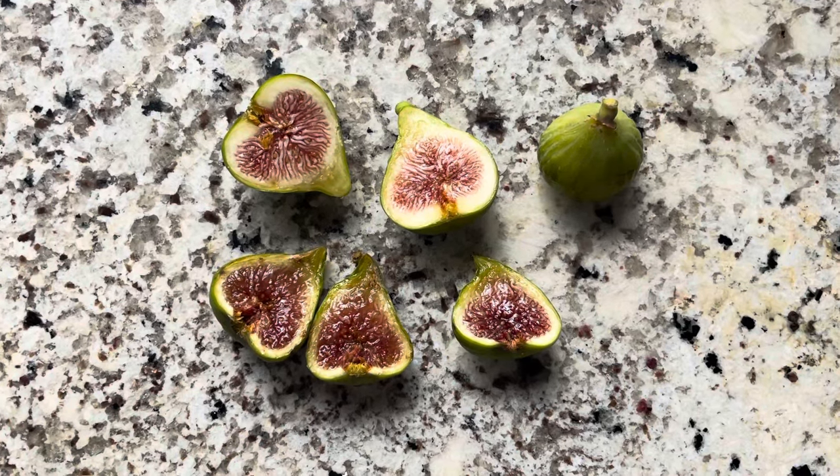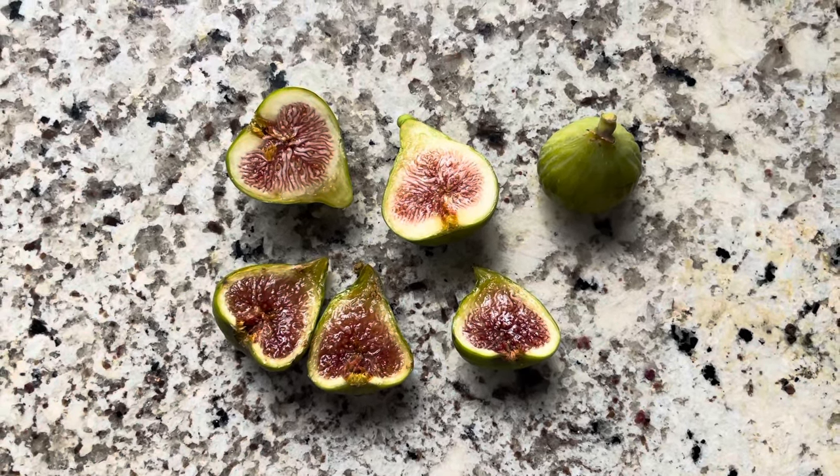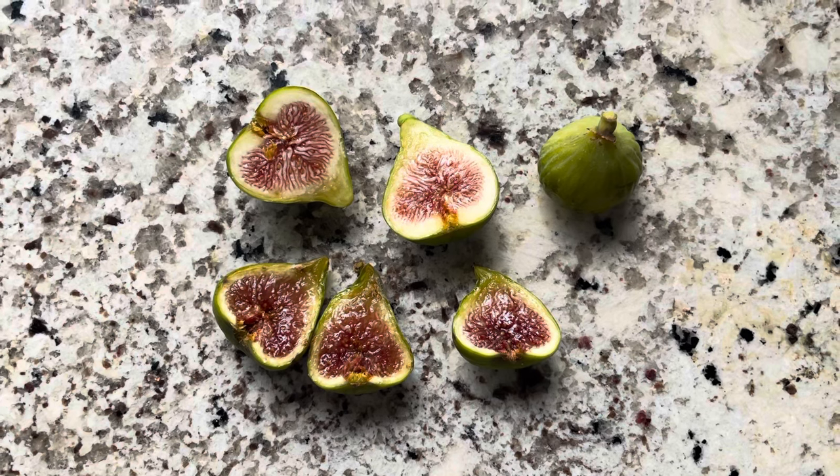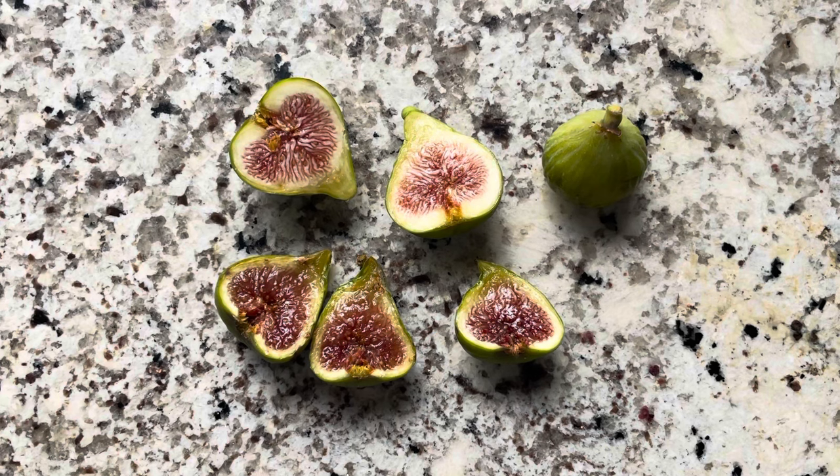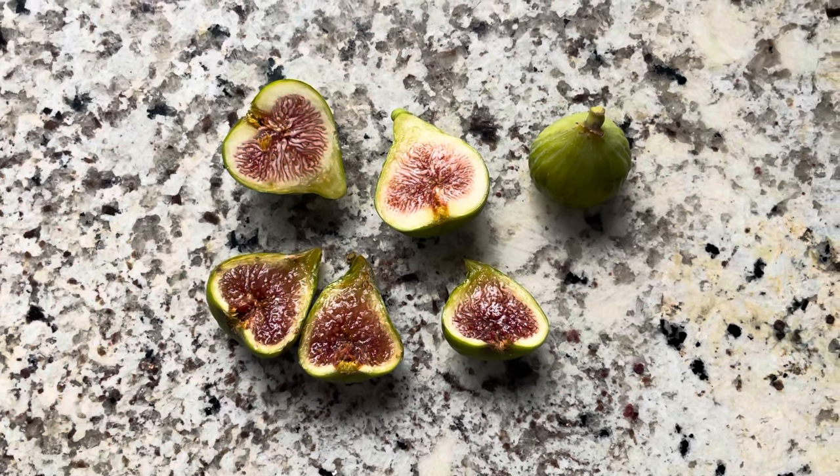Hey folks, this is Chris with Oregon Figs. We've got another French fig — this is the third French fig in 24 hours that I'm reviewing, but we've got a week of bad weather coming in with some rain, so I had to pick these.